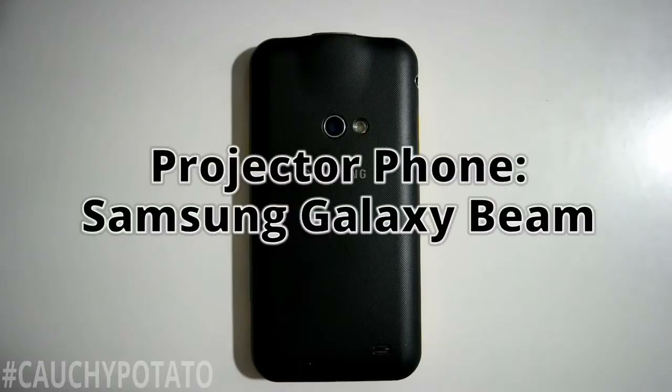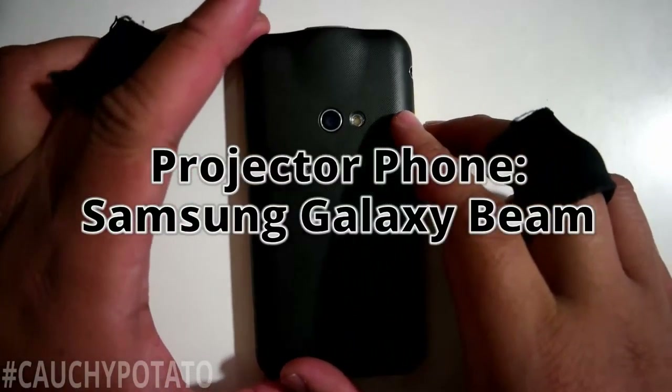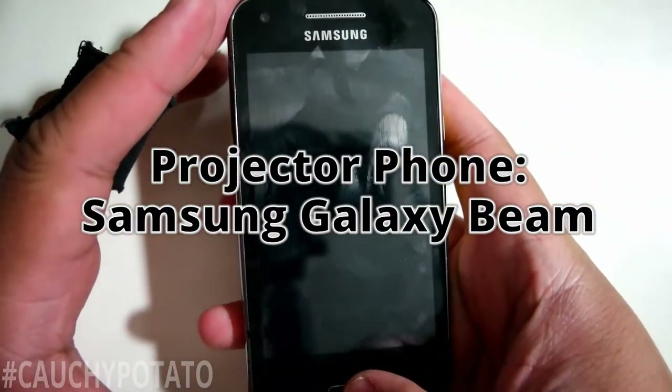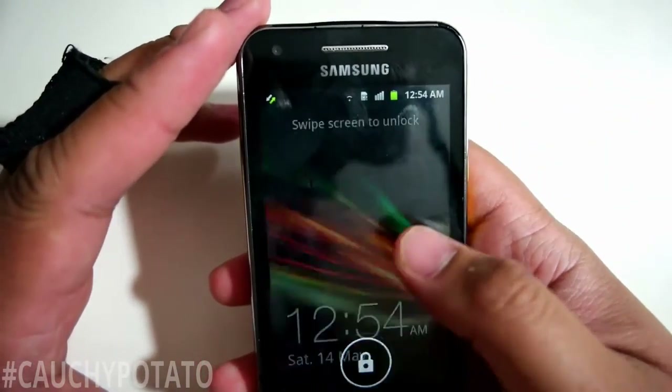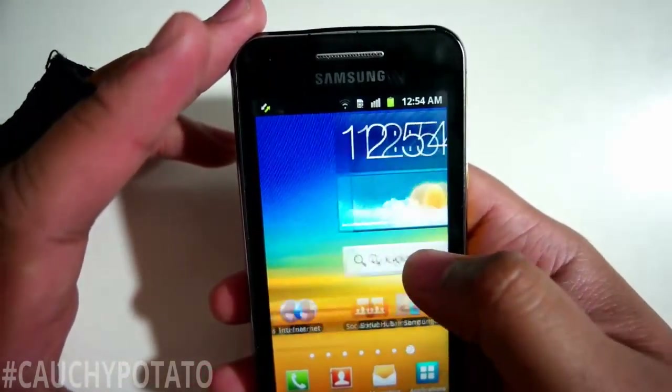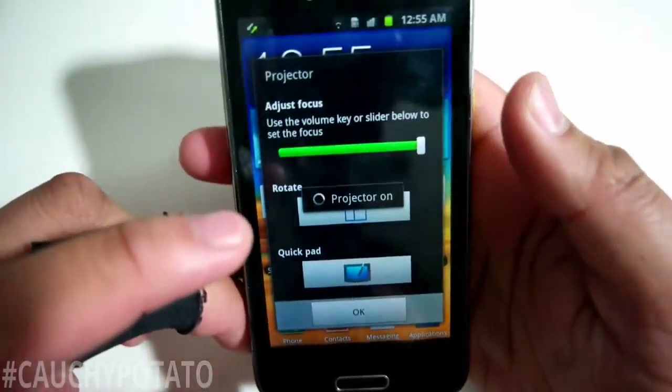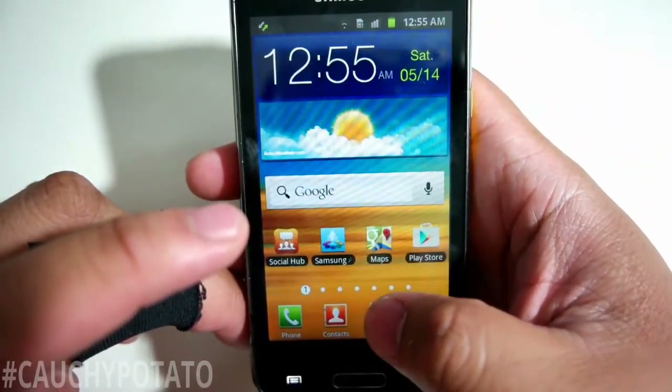Hey internet, for this video I'm going to show a rare phone that many people have not heard of and has an interesting built-in feature. This is a Samsung Galaxy Beam, and in addition to being a phone it's a pocket projector — yes, a projector.